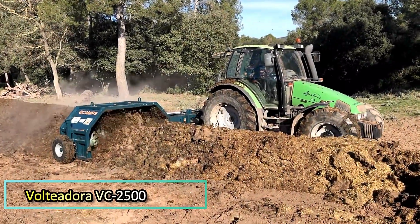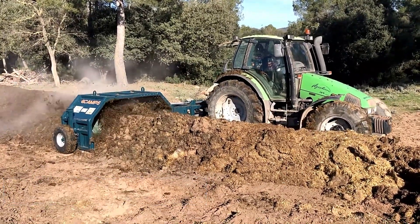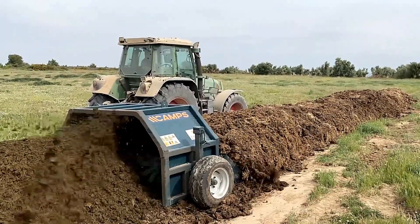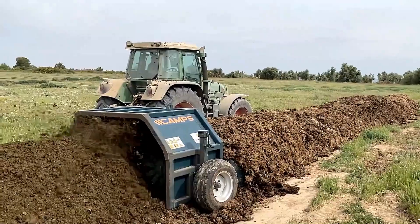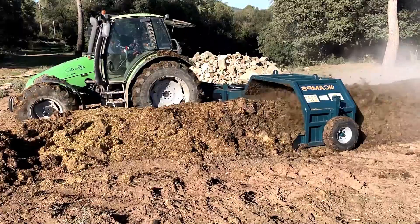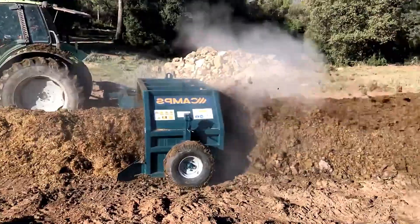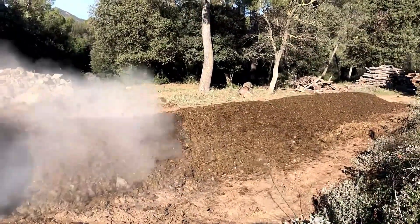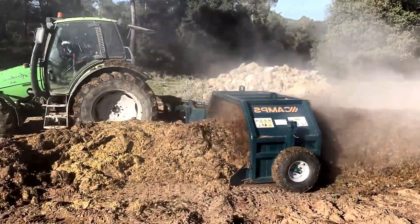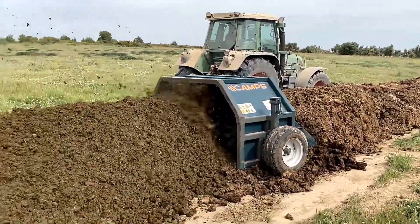The Voltiodora VC2500 trailer may seem unusual, featuring brushes that suck up and deposit earth in a heap. However, its functionality is far more sophisticated. This innovative machine is specifically designed to loosen and soften compost, transforming hard clumps of consolidated soil into a fine, plant-ready mix. The VC2500 boasts an impressive capacity, capable of processing between 500 to 1000 cubic meters per hour, making it a valuable tool for large-scale agricultural operations.